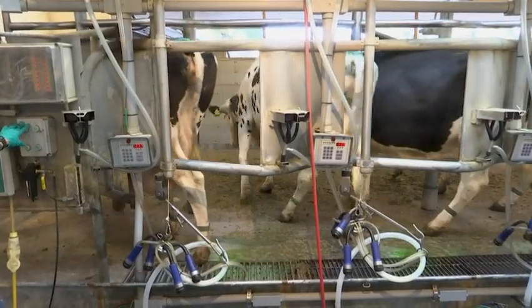Reducing methane ultimately means reducing greenhouse gases and reducing the impacts of climate change, so it affects everybody on the globe.